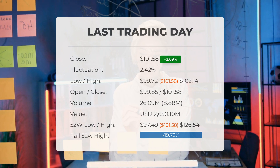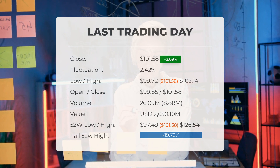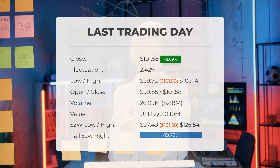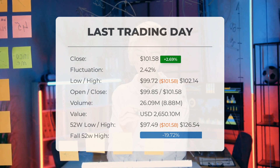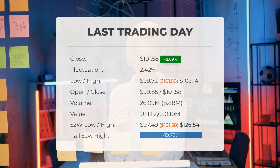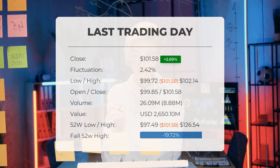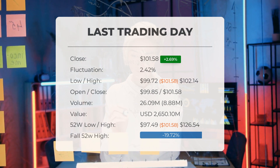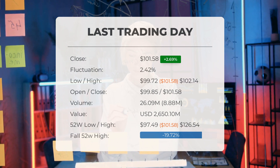Looking back over the past 52 weeks, the stock reached its highest price at $126.54, while the lowest price was $97.49. As of now, the current price is 19.72 percent below the 52-week high, amounting to $24.96 less than $126.54. It's worth mentioning that this high value is also the all-time high for the stock.